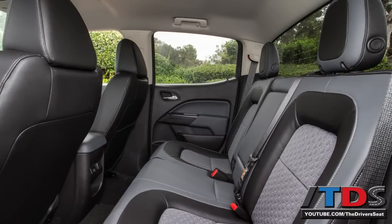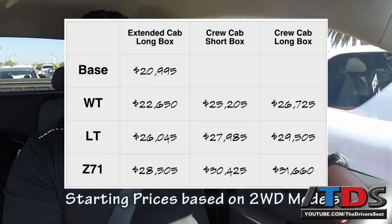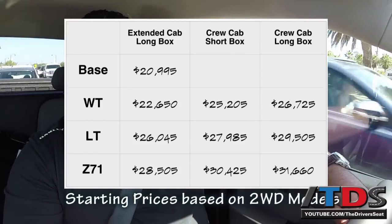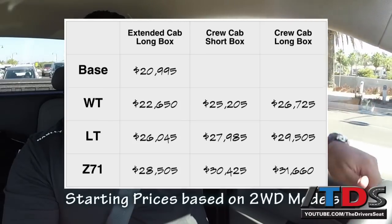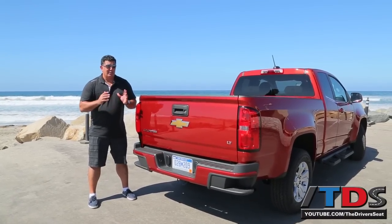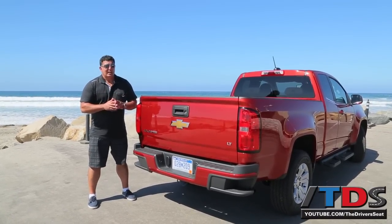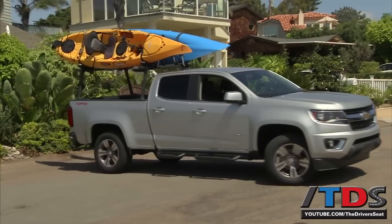I think the typical transaction price for a nicely equipped one will be around $32,000. If you fully max out, the top-of-the-line Canyon is going to be around $41,000, and the starting price on these trucks is in the low 20s. The Canyon and Colorado will be available in two body styles: the extended cab and the crew cab, which is going to be the more popular one with four fully functional doors.